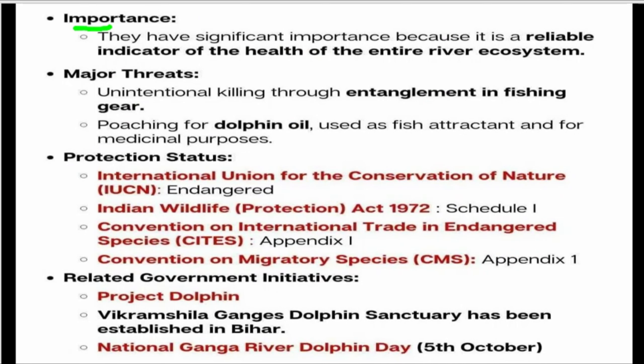The Ganga River Dolphin is of significant importance as it is a reliable indicator of the health of the entire river ecosystem. Major threats include accidental killing through entanglement in fishing gear, poaching, and use of dolphin oil for fish attraction and medicinal purposes. For protection, the species is listed under the IUCN endangered category and is protected under the Indian Wildlife Protection Act of 1972.